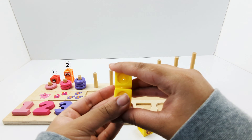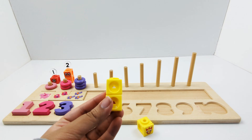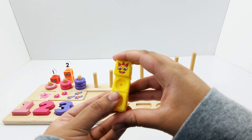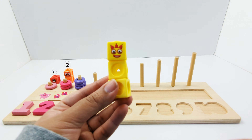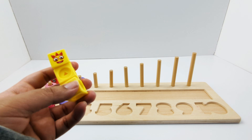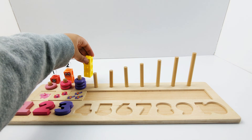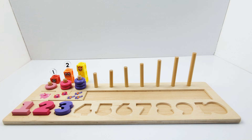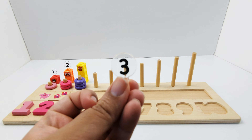One, two, three. One, two, and three. And here is the number three.